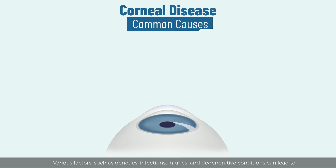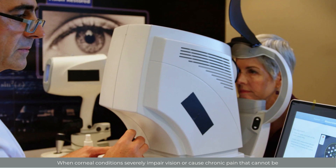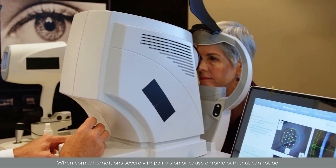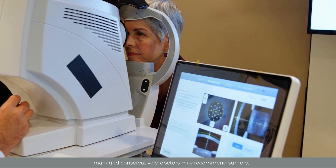Various factors, such as genetics, infections, injuries, and degenerative conditions, can lead to corneal diseases. When corneal conditions severely impair vision or cause chronic pain that cannot be managed conservatively, doctors may recommend surgery.